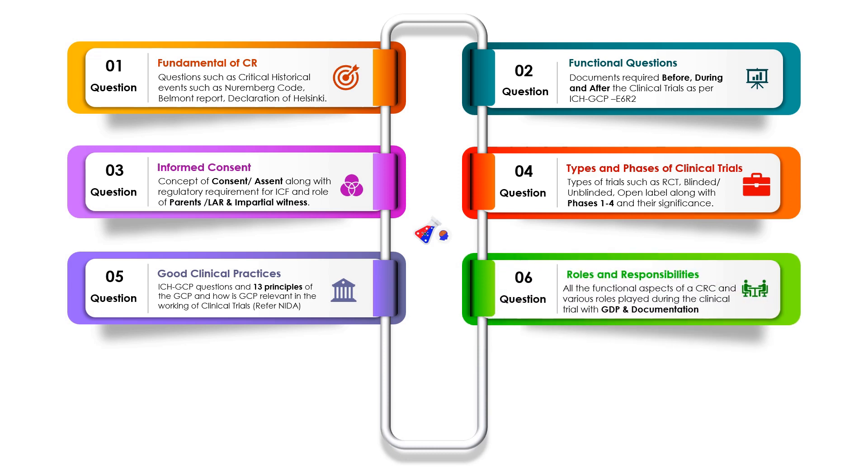The next question is regarding roles and responsibility. What does a CRC do at site? What are their roles and responsibilities? Does the CRC take informed consent? No. Then what is their role regarding documentation, IP dispensation, and patient follow-up safety? Documentation should follow good documentation practices, which is GDP. They will also ask about documentation required before, during, and after the trial — so you should read E6 R2.